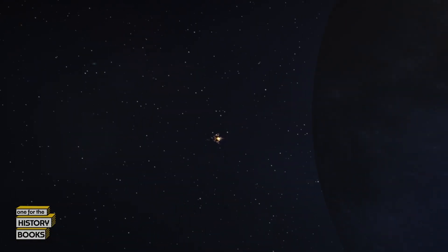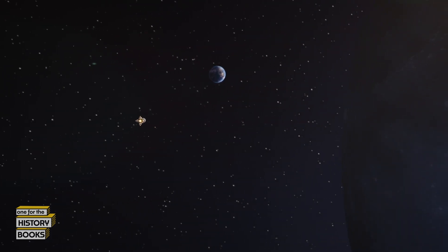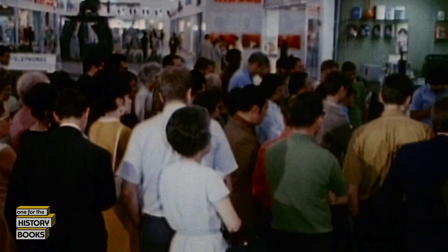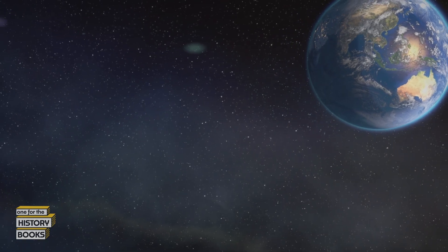About 18 hours later, after rounding the far side of the moon, they initiate the second burn to speed up their return. There is enormous relief when the burn happens and it doesn't come apart. While the world waits, the crew is on their way home. Strict food and water rations, freezing temperatures, and condensation forming all over makes it a difficult two-and-a-half-day journey. Sleep is virtually impossible — the three days coming back were nerve-wracking because they had to simply survive.